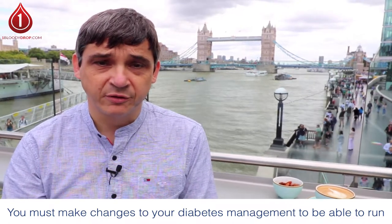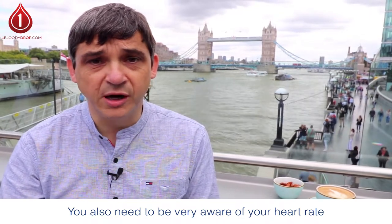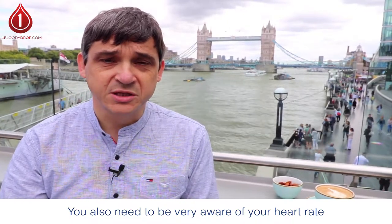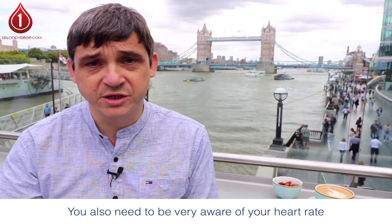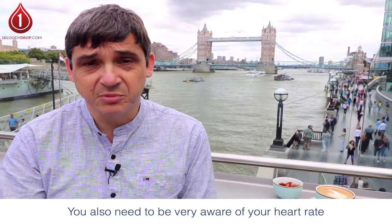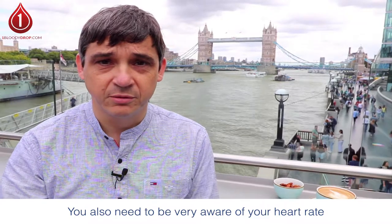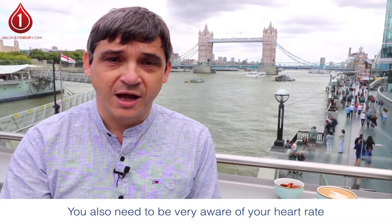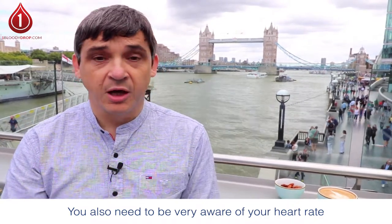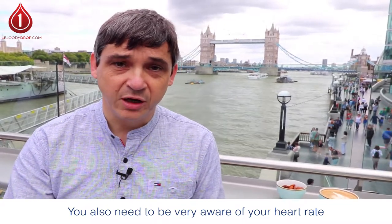The other thing you need to be aware of is your heart rate. If you've never run before, even a slow run will put your heart rate up quite high. Your heart rate while running needs to be at a level where you can hold a conversation with somebody. It's not going to be a flowing conversation, but perhaps something like 'Hey, how are you, what kind of day are you having?' — short pauses between sentences is fine. But if you're at a stage where you can't talk because you're out of breath, your heart rate is too high.